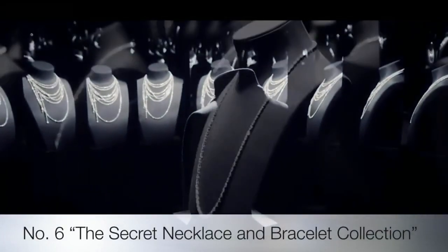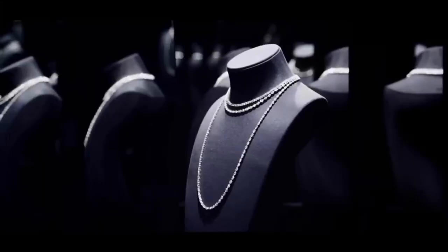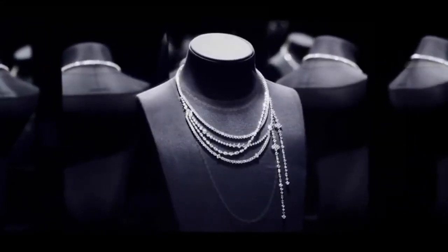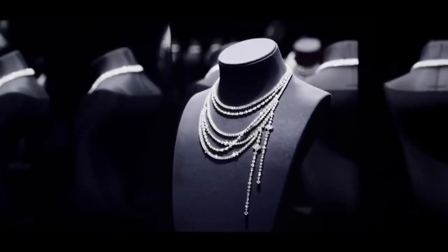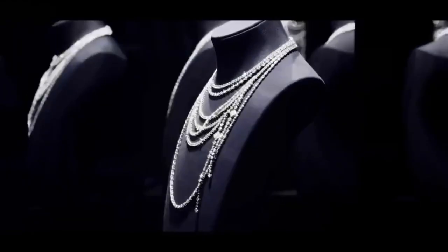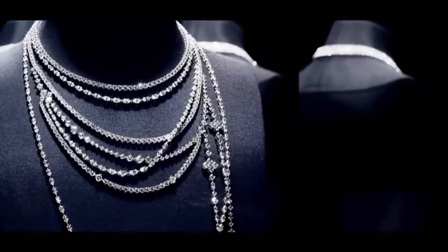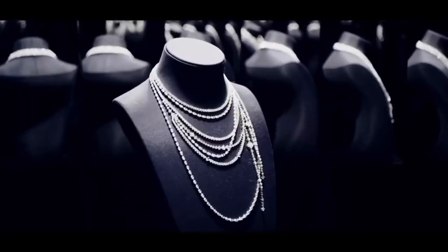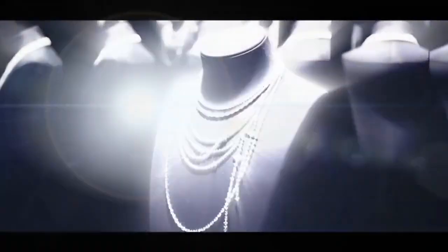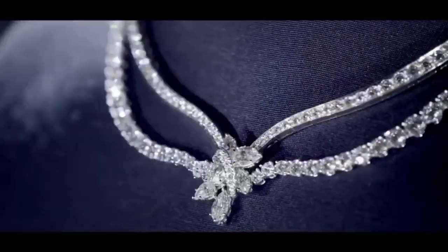From cascading layers of delicate diamonds to a simple strand of brilliant cut stones, the highly versatile design allows for unique and exquisite arrangements of diamonds for any occasion. Crafted using the finest quality diamonds, the enchanting composition of round, pear, and marquise shaped white diamonds secretly transforms into a hidden locket, keeping one's most precious treasures close to the heart.